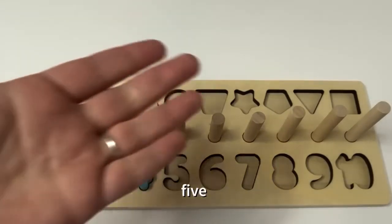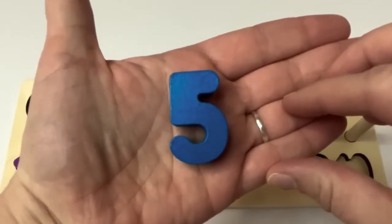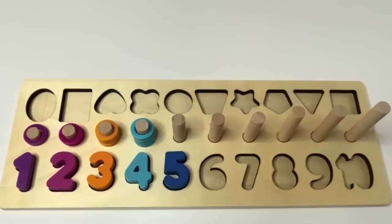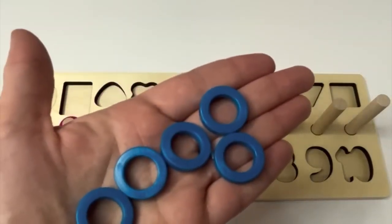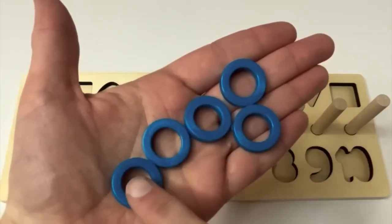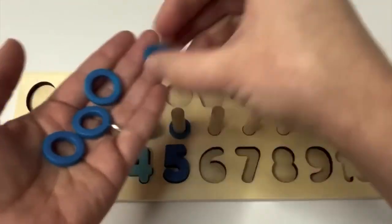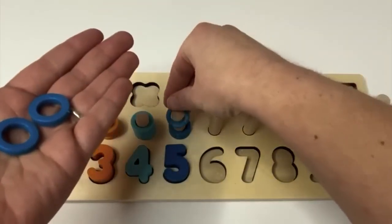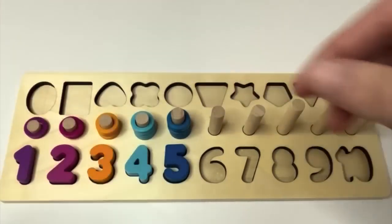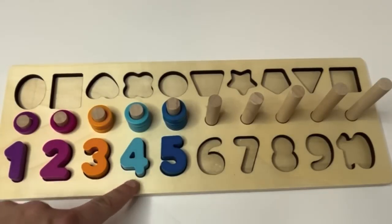Great job counting with me. 1, 2, 3, 4. And what's next? 5. We have the number 5 and it is dark blue. And we have dark blue rings to match. How many? 1, 2, 3, 4, 5. Great counting. Learners, we have 1, 2, 3, 4, and 5.